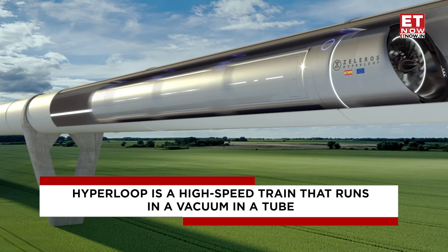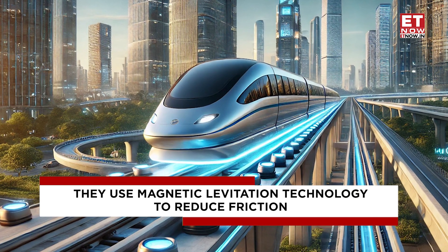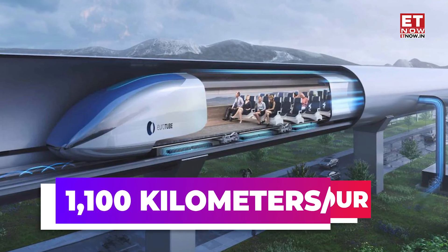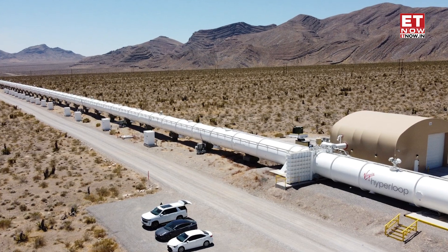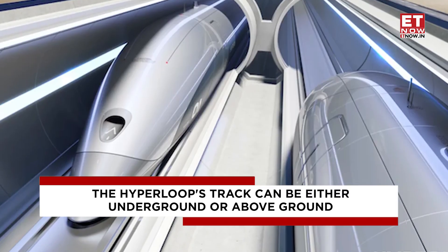For all those wondering what a hyperloop is — hyperloop is a high-speed train that runs in a vacuum tube, meaning the pods are designed to float on air skis, or they use magnetic levitation technology to reduce friction. The pod seals when passengers board at a station, which can drastically cut down on journey time. This mode of transportation allows passengers to travel at speeds of up to 1,100 kilometers per hour. In summary, a hyperloop travels in a floating pod that glides through enormous tunnels or tubes with minimal pressure. The hyperloop's track can be either underground or above the ground.